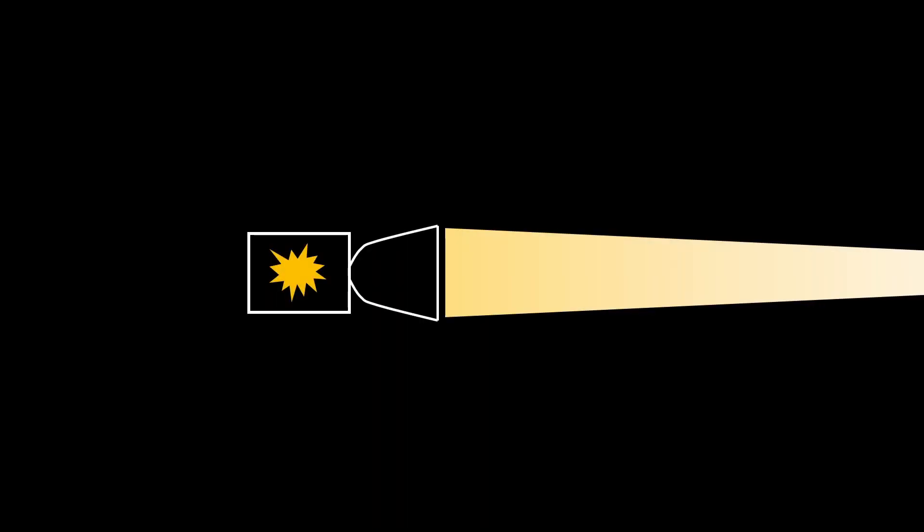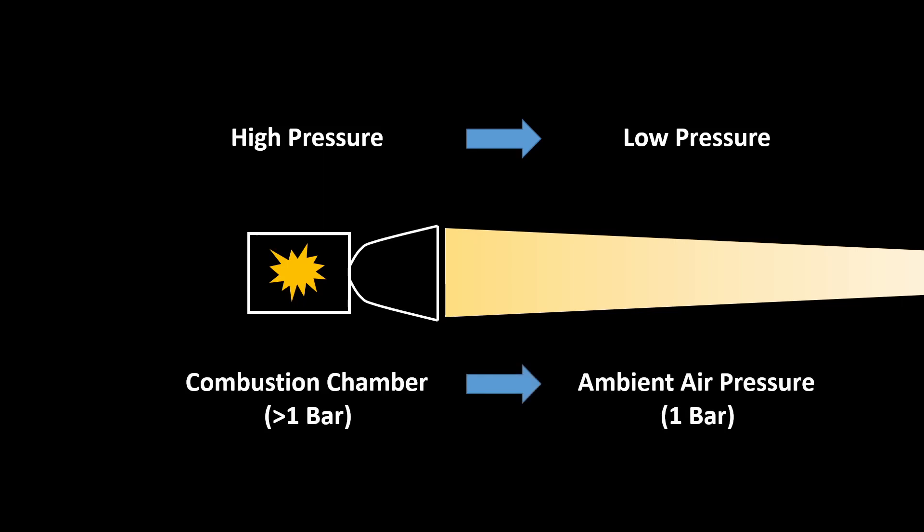And because combustion runs more efficiently under high pressure, and gas always flows from high pressure areas to areas with lower pressure, engineers try to get the pressure in the engine to a few hundred times the ambient pressure at sea level. Burning liquid fuels is the main factor of achieving high pressure, since the gas produced by combustion raises the pressure in the engine because hot gases want to expand but are contained by the combustion chamber. That's the basic principle of how a rocket engine generates thrust.